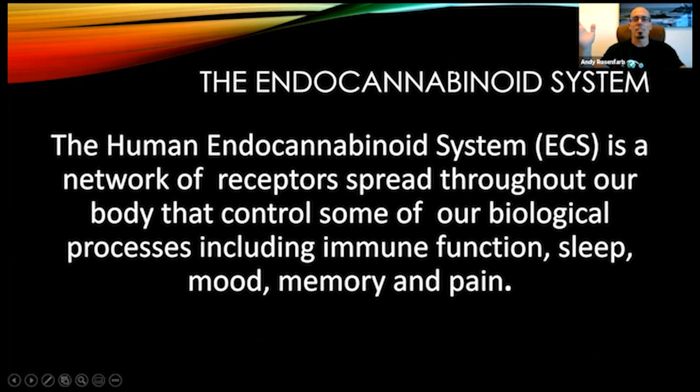The endocannabinoid system is an actual system in our bodies. They fairly recently discovered this system. It's just like your endocrine system, your circulatory system, the nervous system, the lymphatic system. The human endocannabinoid system is a network of receptors spread throughout our whole body that control a lot of the biological processes, some of which include immune function, immune response, sleep, circadian rhythms, mood, memory, cognitive function, and regulation of pain signals throughout the body.